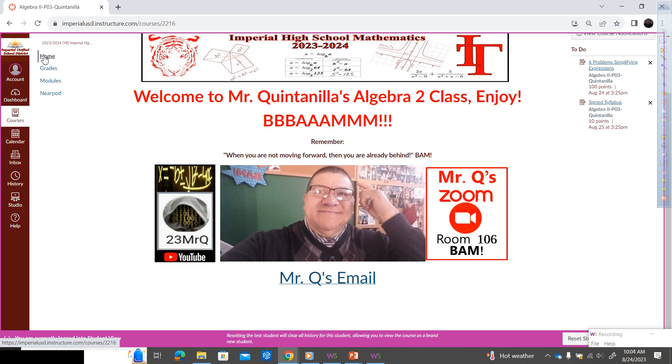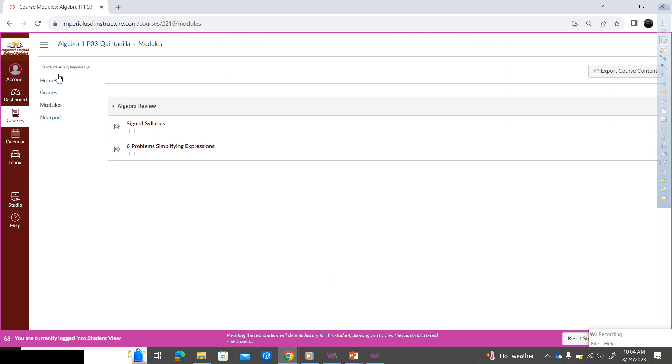At the top left we have home, grades, modules, and a Nearpod button. If you click on modules, that's where you go every time you need to turn in work or see assignments. I only have two assignments here for the module 'Algebra Review.' The first one is the syllabus — remember I gave you that little paper at the beginning of the school year? You need to get it signed and submit.